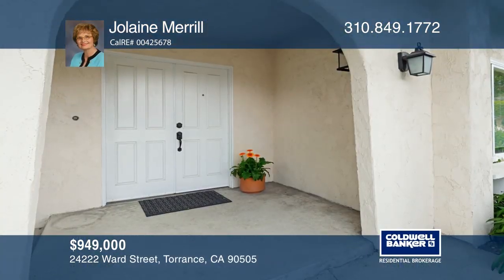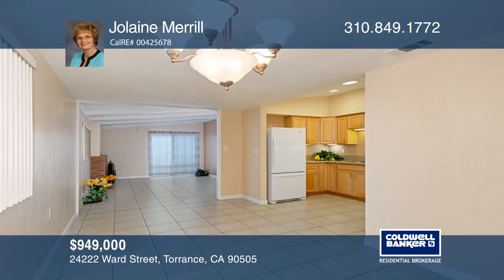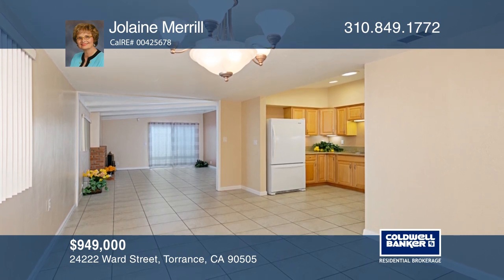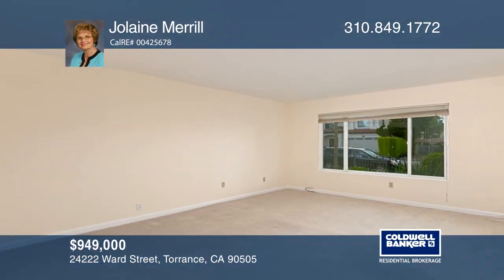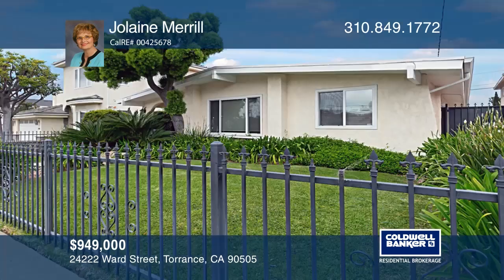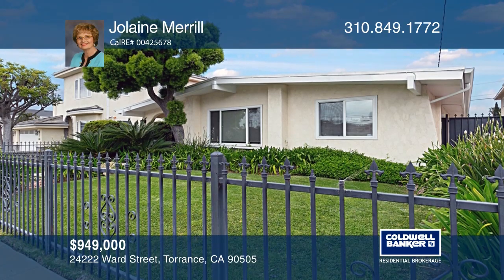This beautiful three-bedroom, two-bath, single-family home is located in the convenient South Torrance neighborhood. Features include a newly updated kitchen that opens to a large dining area and a family room with a fireplace. It also includes a detached four-car garage that opens to an alley behind the property, and it is zoned residential low-medium density. This home won't last long — schedule a tour with Jolaine Merrill.